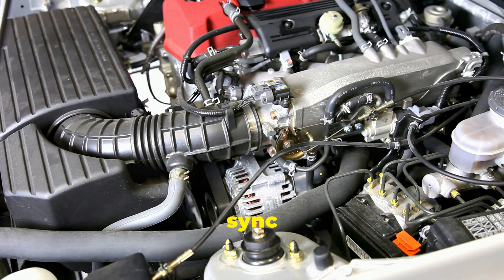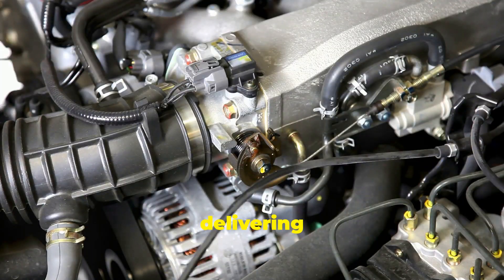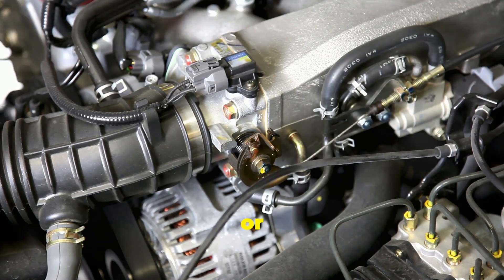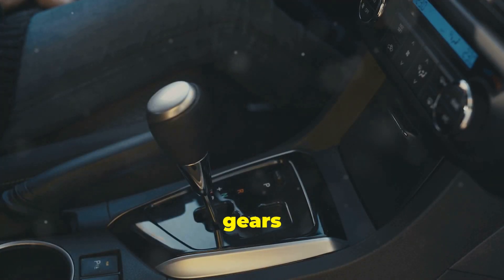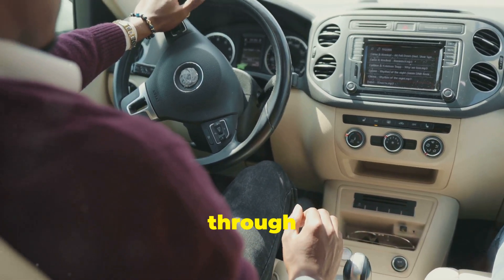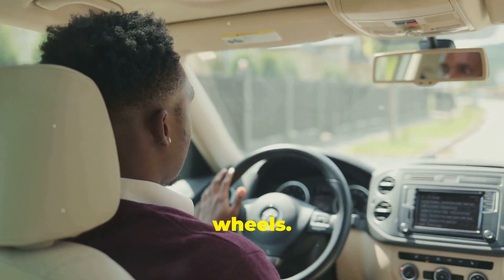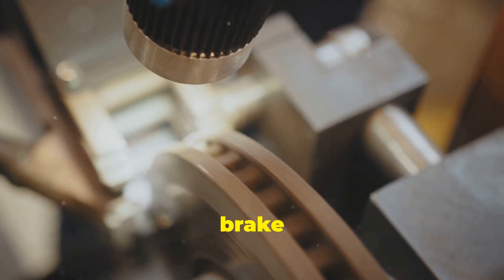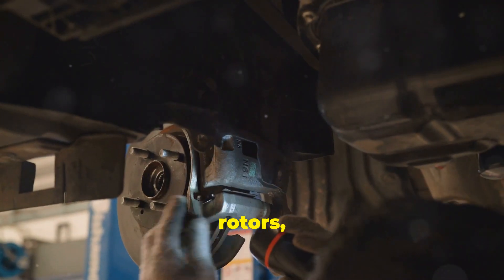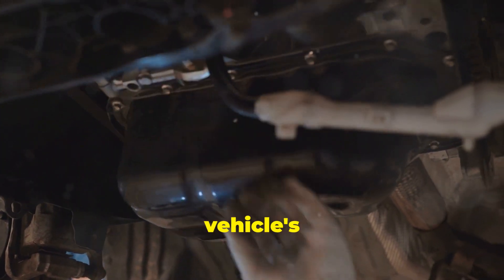Think of all these parts working in sync — the engine roaring to life, the pistons moving up and down, the crankshaft turning, and the fuel injectors delivering the perfect amount of fuel. It's a symphony of mechanical precision that starts with the turn of a key or push of a button. The transmission shifts gears seamlessly, adapting to your speed and driving conditions, ensuring that power is delivered efficiently from the engine to the wheels. When you press the brake pedal, hydraulic fluid is sent to the brake calipers, which squeeze the brake pads against the rotors, creating friction and slowing the car down in a fraction of a second.